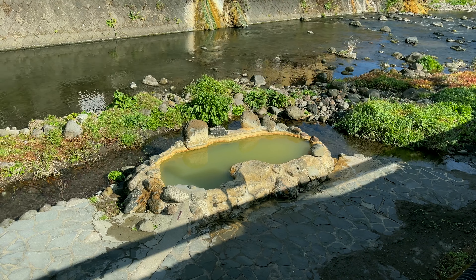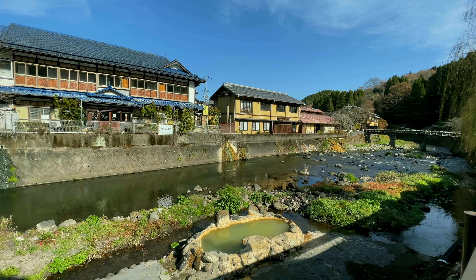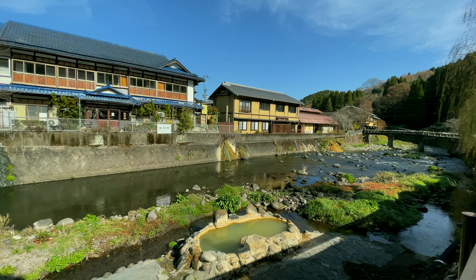This is the first attraction at Nagayu Onsen — it's actually a public onsen by the riverbank. You can use it for free, and from what I've read, you can wear a swimsuit while using it.